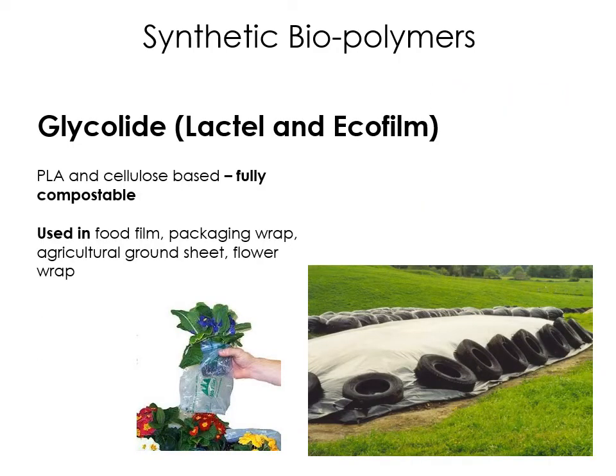This one is called glycolide, sometimes called ecofilm or lactel. Ecofilm is a good one to try and remember. This is basically an alternative to clingfilm made from low density polyethylene. Ecofilm is made from cellulose — which is plant based — and a bit of PLA, polylactic acid. It's fully compostable. Quite often it's used for ground sheets in farming, put over plants to protect them, but because it's fully compostable it will eventually break down and completely disappear without causing damage to the environment or any pollution. It's a really good alternative to clingfilm and different types of packaging wraps and films, because quite often those aren't easily recycled.